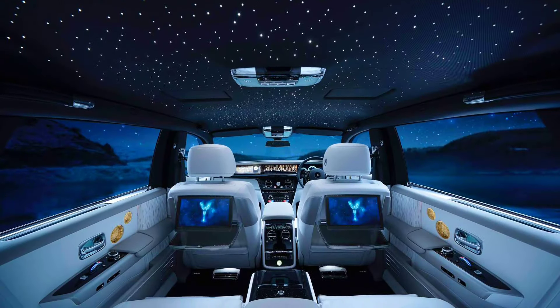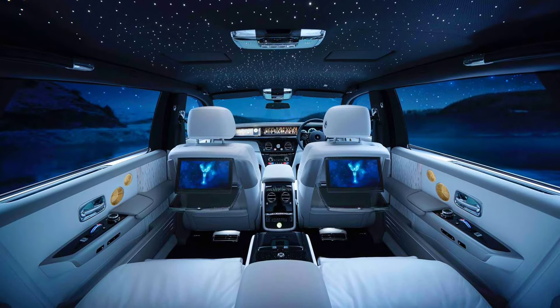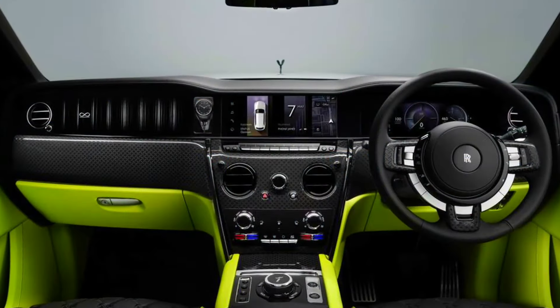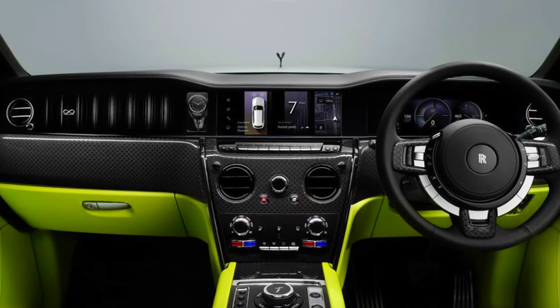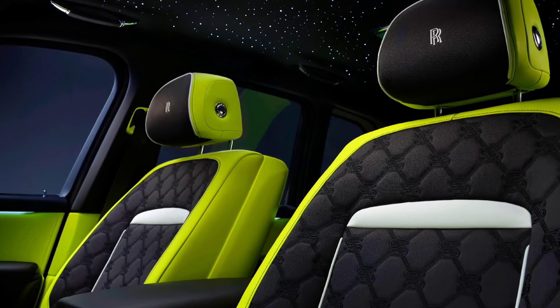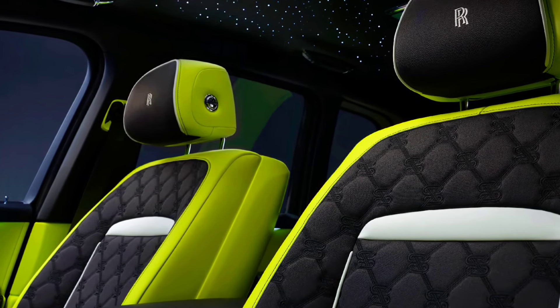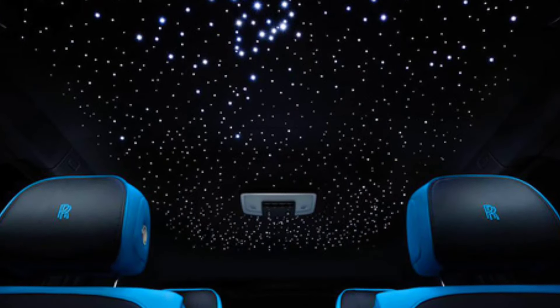Interior: maximum softness and comfort. Stepping into the Phantom Series 2 is like entering a world of luxury. The interior is covered in high-quality leather and selected wood accents, creating a warm and inviting atmosphere. The rear seating offers massage features, individual temperature settings, and VIP amenities such as a folding table and refrigerator.